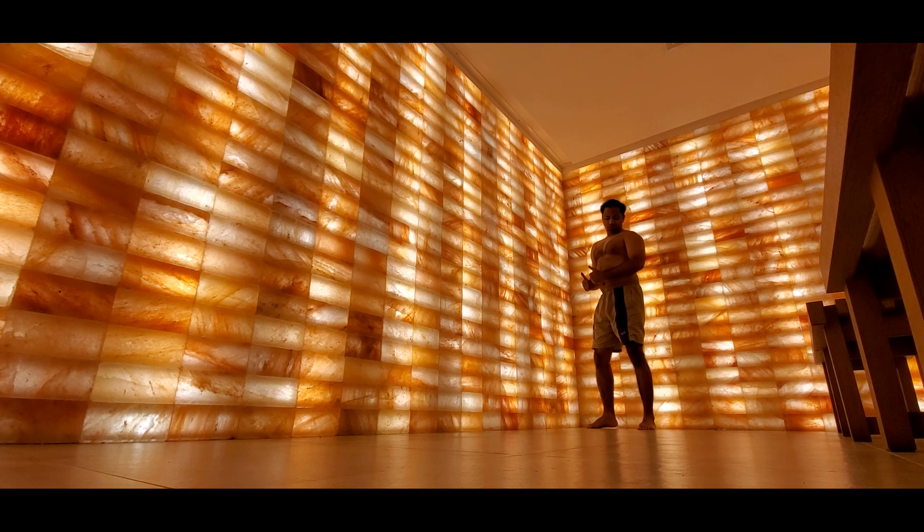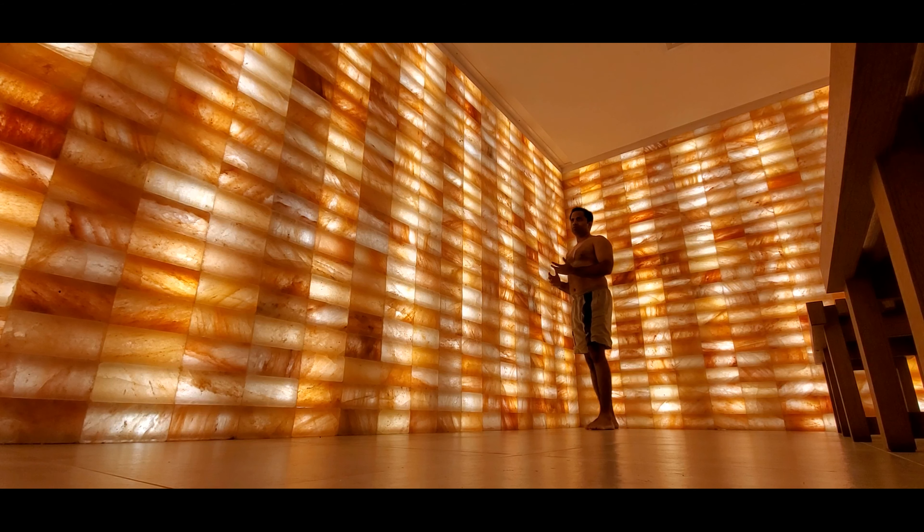Scientific research has found that inhaled dry salt particles have bactericidal, mucokinetic, hydrophilic, and anti-inflammatory properties, which may help to reduce inflammation in the entire respiratory tract and widen the airway passages. Dry salt particles are also known to accelerate the transportation of mucus and the elimination of residual tar and foreign allergens. Dry salt is super absorbent and acts like a sponge, attracting foreign substances along its path through the respiratory tract.